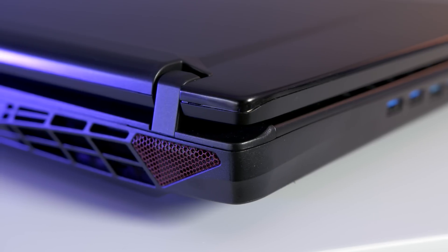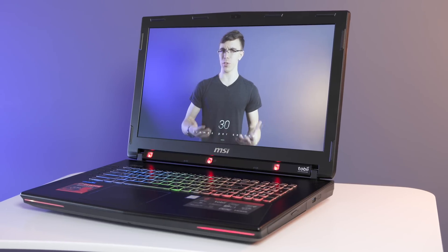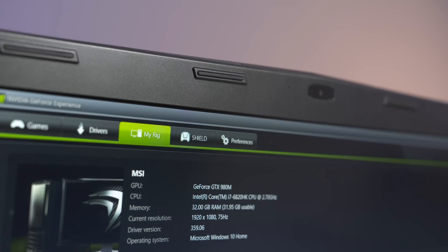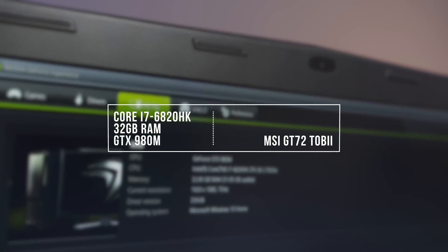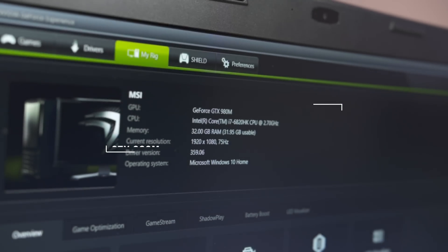It also has a Blu-ray burner and solid speakers with a built-in subwoofer. While a 17-inch 1080p display isn't anything too impressive these days, it's outfitted with Nvidia G-Sync to keep games looking nice and smooth. Inside it's rocking a Core i7, 32GB of DDR4 memory, along with a GTX 980M which is absolutely no slouch.